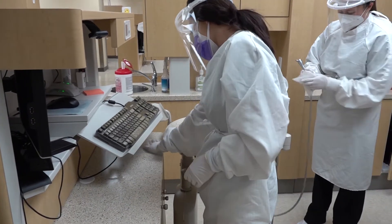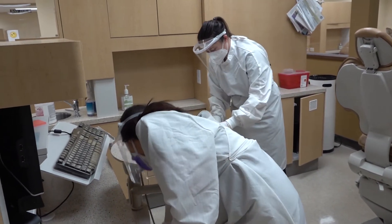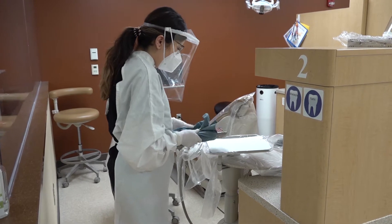Operatories are disinfected before and after patient use. Sterile packs of instruments are prepared for each patient.